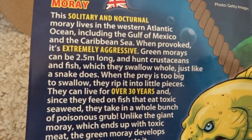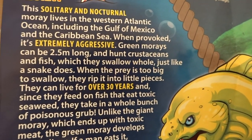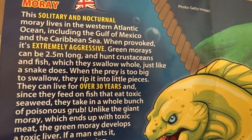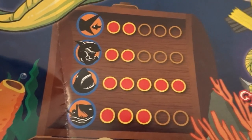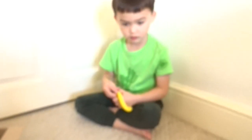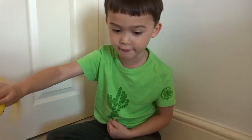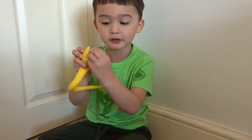This solitary and nocturnal moray lives in the Western Atlantic Ocean, including the Gulf of Mexico and the Caribbean Sea. When provoked, it's extremely aggressive! It's nocturnal — that's probably why it's a special glow-in-the-dark one! And they can live for over 30 years! So it's got very, very sharp teeth, Bruce. It's not too big and not that strong, but it can be sort of dangerous because of those very sharp teeth! And this one has tiny teeth!